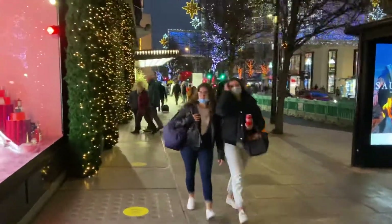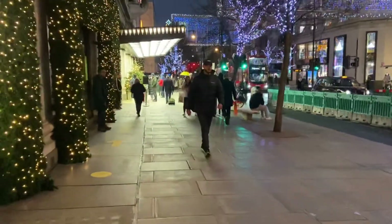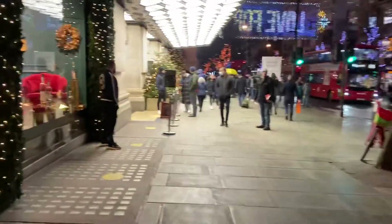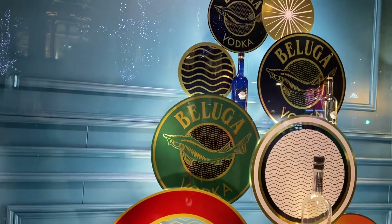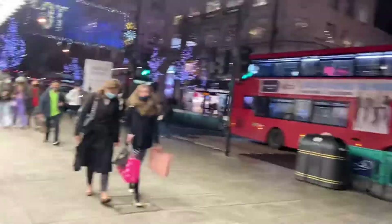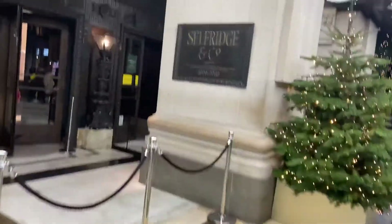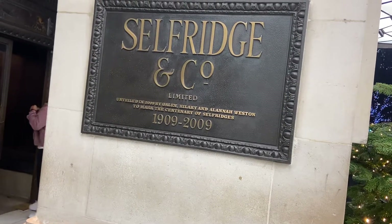I won't do a whole lot of commentary on this one, I'll just let you get the atmosphere and you can appreciate London's Oxford Street. And there's the original sign there — Selfridges Co Ltd — 1909 to 2009, and still going strong in 2020.